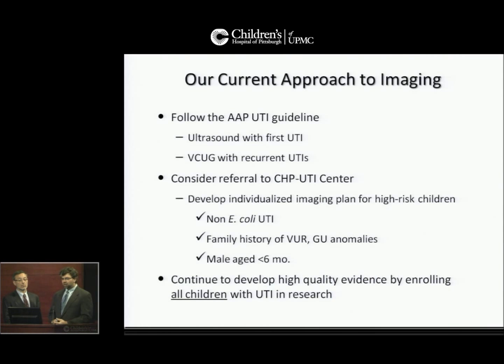Our current approach to imaging is to follow the AAP urinary tract infection guidelines. We obtain an ultrasound with the first UTI and a voiding cystourethrogram with the second. For practices in the Pittsburgh area, please consider referring to the CHP UTI Center. We can help you develop an individualized imaging plan for high-risk children, such as children with non-E. coli urinary tract infection, those with a strong family history of vesicoureteral reflux or genitourinary anomalies, and males under six months of age.